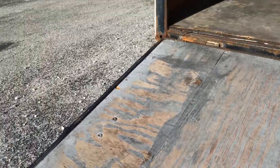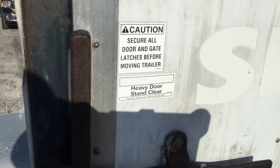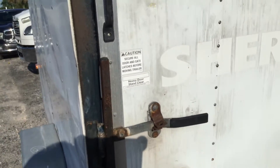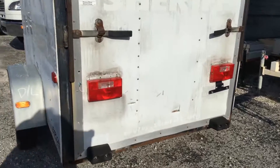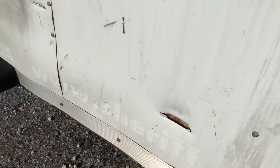This rear door is very heavy. It doesn't have a spring to help it on the way up — it even has a warning. The rear door looks good overall, but it does have two gashes down here. One didn't break through, but the other one did — you can see the wood inside right there.